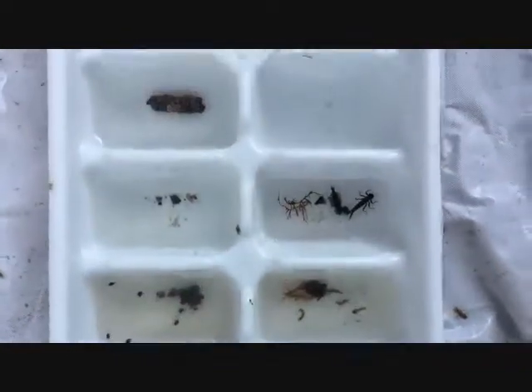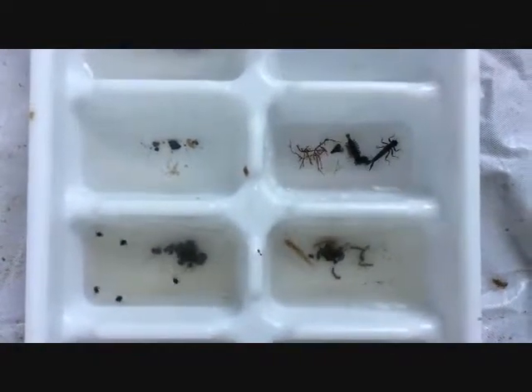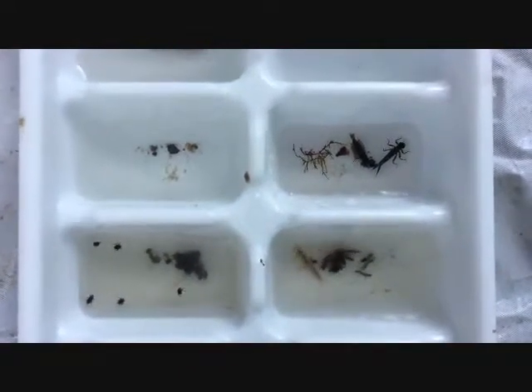The top right are some mayflies, such as a brush-legged mayfly, and I think there's a damselfly in there. Bottom left are riffle beetles. And bottom right are some caddisflies, a burrowing mayfly, and a few other things.